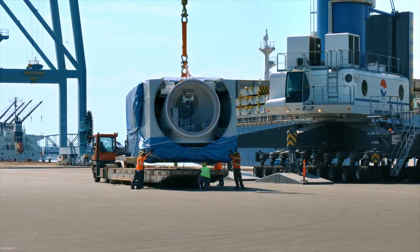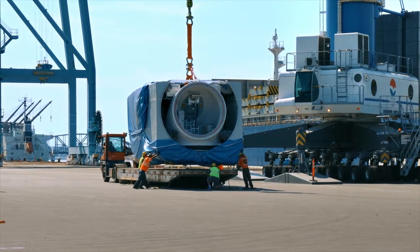We have got the expertise, we've got the know-how, we've got the infrastructure to deliver this next generation of components to these job sites.